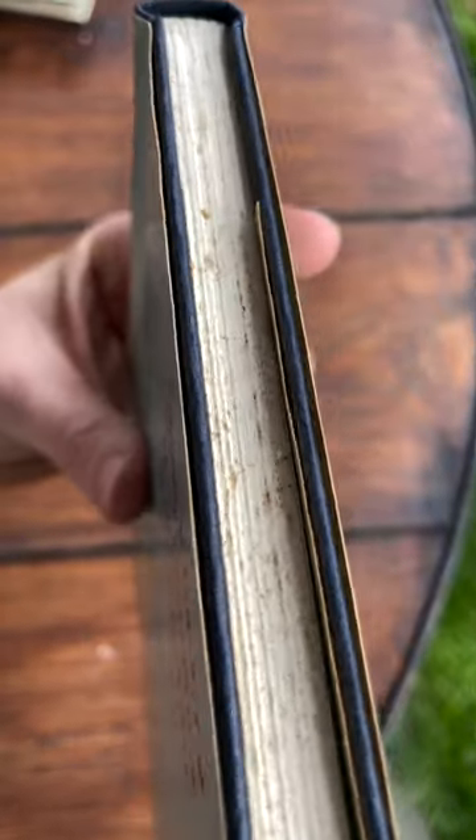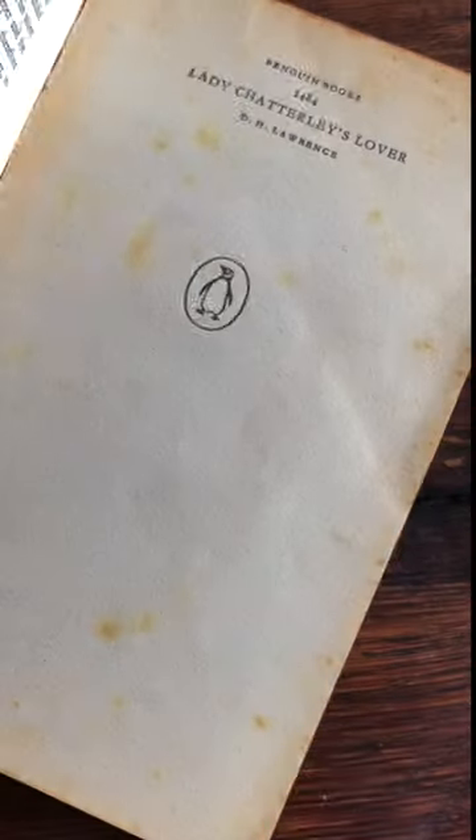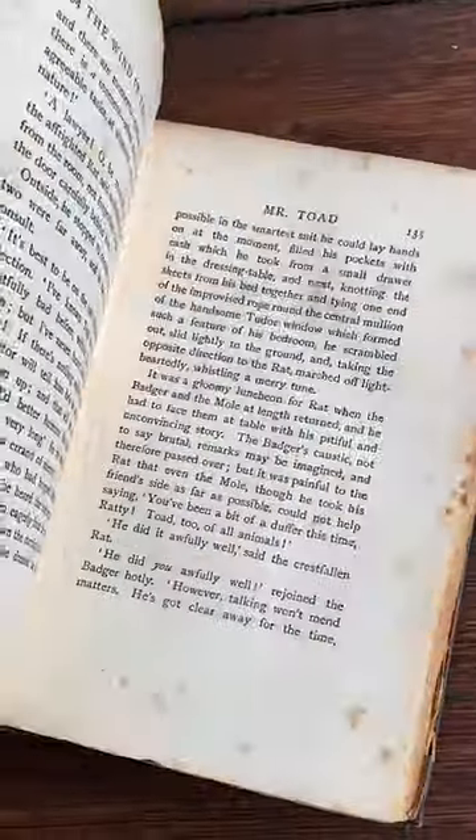In humid climates, foxing is incredibly common in books and is perfectly safe. Foxing occurs as some paper ages and appears as randomly placed yellow or brown spots or patches. While one cause of foxing can be mold, it is not itself mold, but more like a stain.